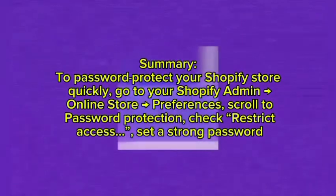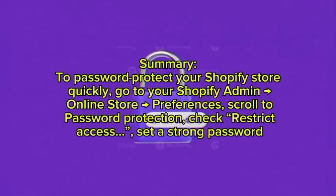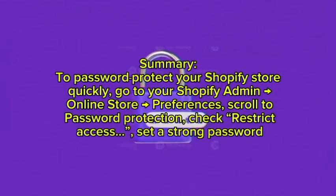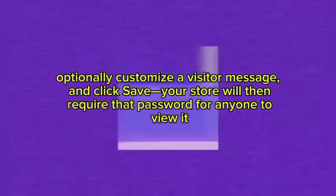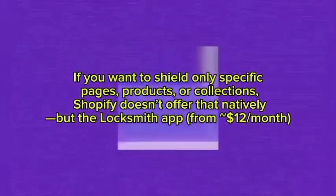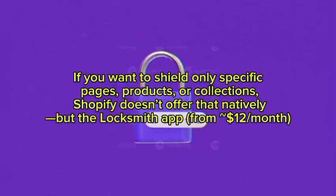Here is a concise summary: to password protect your Shopify store quickly, go to your Shopify Admin, then Online Store, then Preferences. Scroll to the Password Protection section, check Restrict Access, set a strong password, optionally customize a visitor message, and click Save. Your store will then require that password for anyone to view it. Note that if you want to restrict only specific pages, products, or collections, Shopify does not offer that natively.